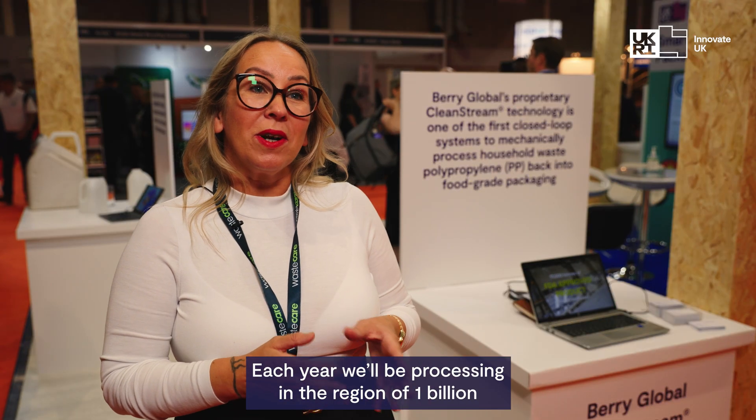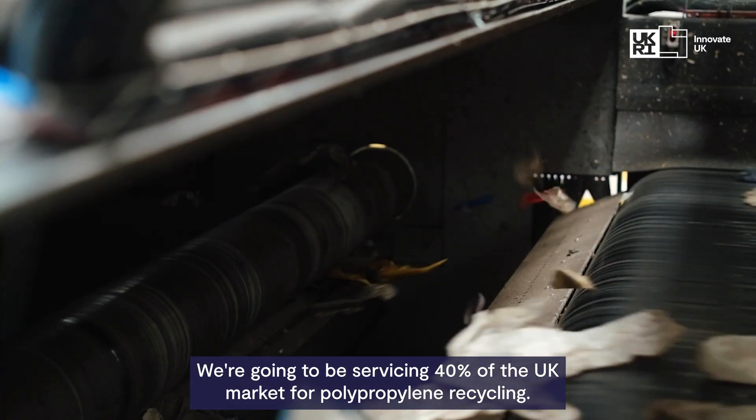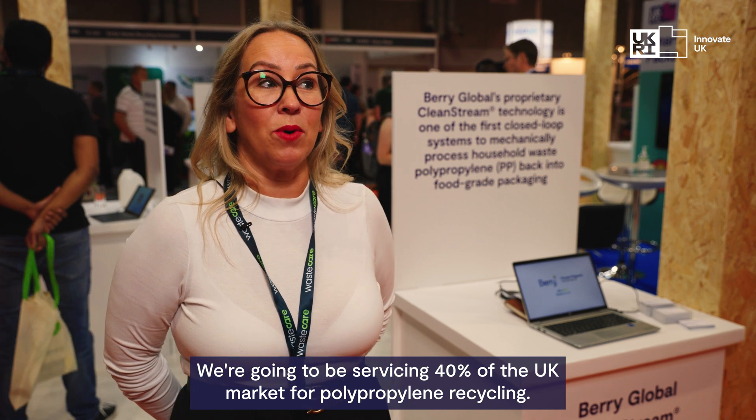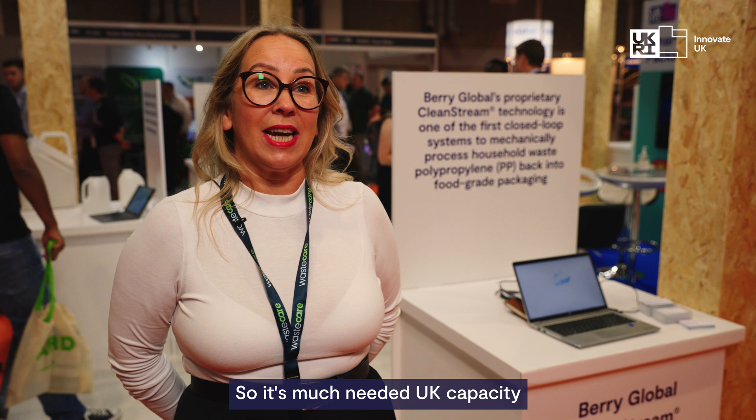Each year we'll be processing in the region of 1 billion pieces of plastic packaging through the facility. We're going to be servicing 40% of the UK market for polypropylene recycling, so it's much needed UK capacity.